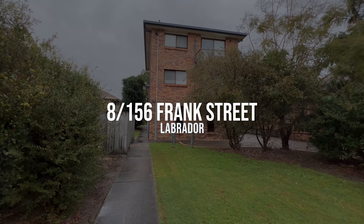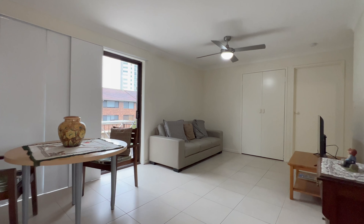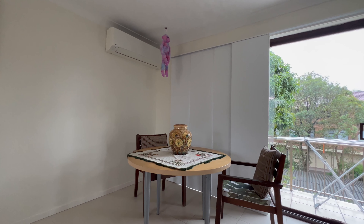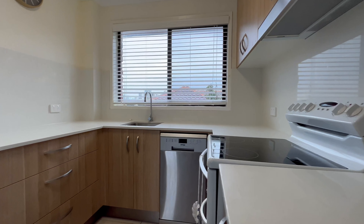Welcome to 8 of 156 Frank Street. This beautiful light and bright renovated unit in Labrador offers low maintenance living and is only a two minute walk to the Broadwater, Parklands, cafes and restaurants.